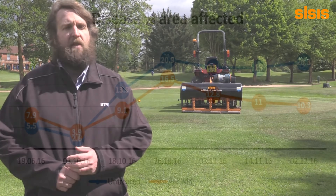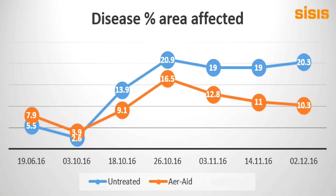Plots which were treated with the CISIS Javelin air raid with air injection switched on appeared to have significantly less disease than the untreated control during a significant period of disease pressure during the autumn period.